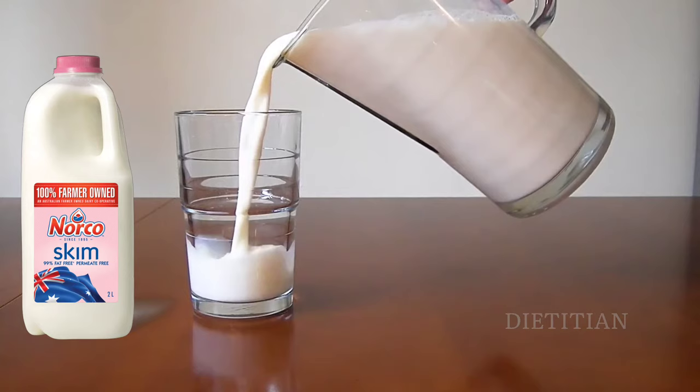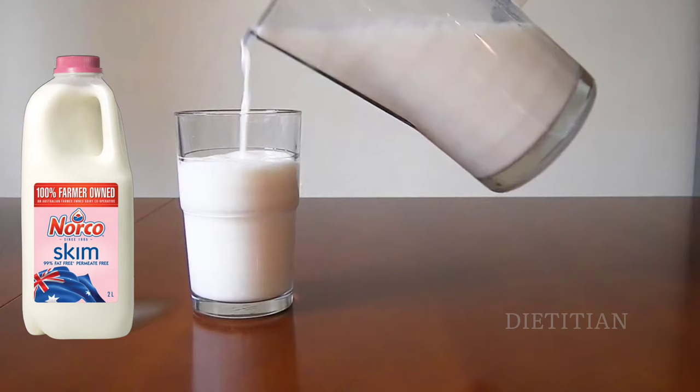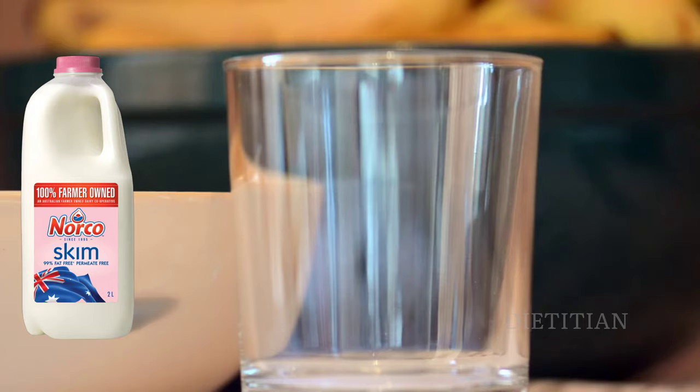Skimmed milk — British English — or skim milk — American English — is made when all the milk fat is removed from whole milk. It tends to contain around 0.1% fat. Historically, skim milk was used for fattening pigs and was recommended as not only the very best supplement for growing pigs, but of almost equal value for fattening purposes.